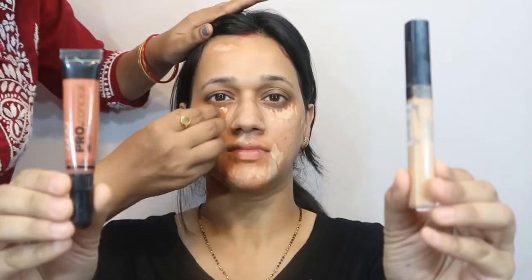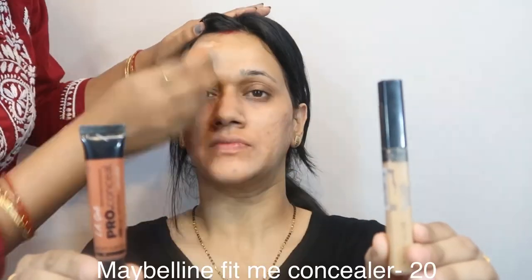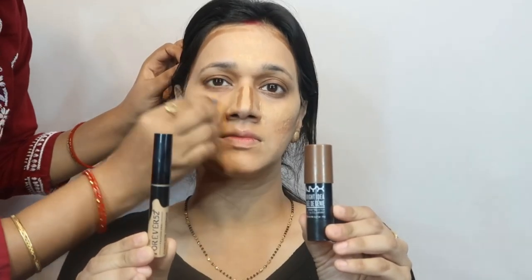Here I'm using LA Girl Pro Concealer in orange and Maybelline Fit Me shade number 20, just to hide dark patches. Now I'm using the foundation from Forever 52 in shades 011 and 004.